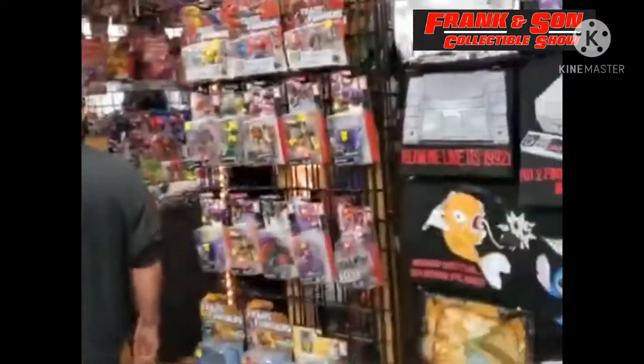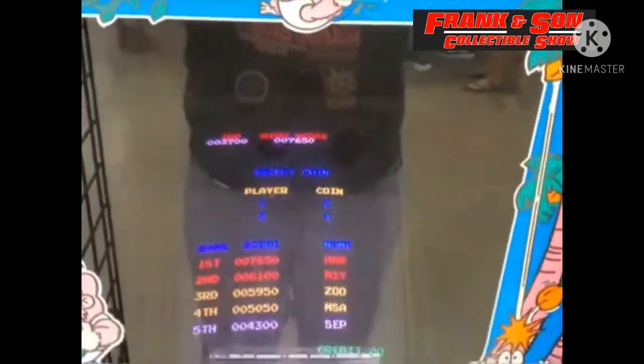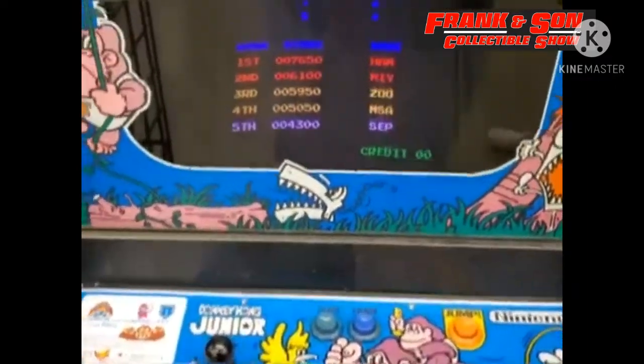We did go look around and there's plenty of things to look at — lots of video games, Funko Pops, baseball cards. It's pretty much a Comic Con of the West Coast that you see every weekend.